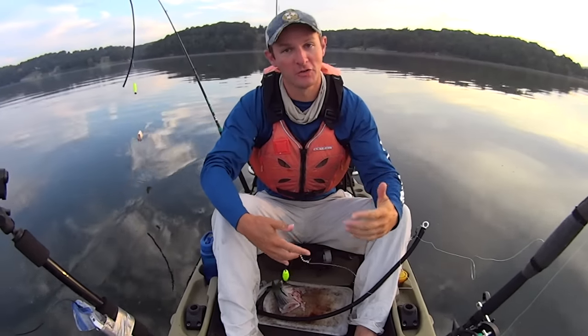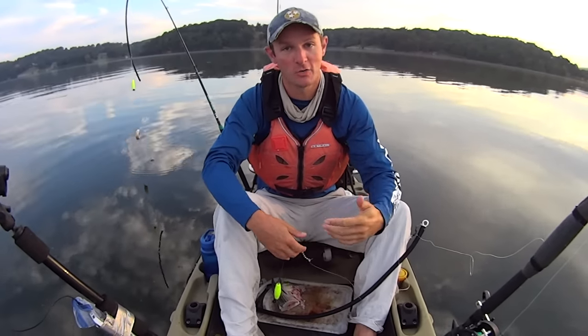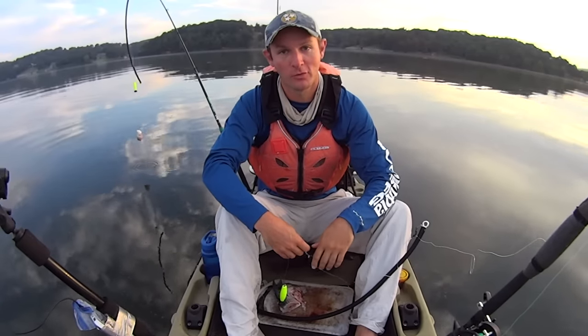Hey y'all, just some kayak catfish. If I look sleepy right now, it's because I am. It's early in the morning, but you know what? If we can hook into a big fish today, that'll wake me up real fast.